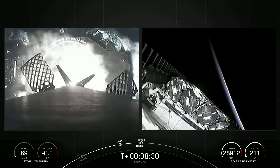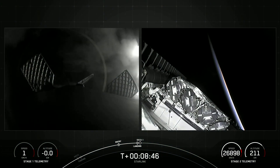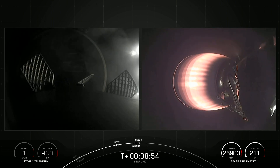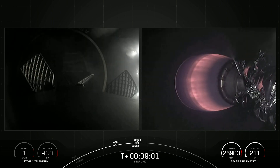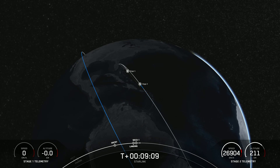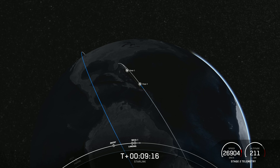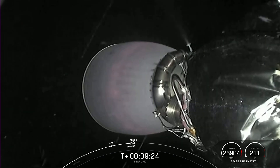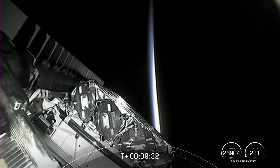Landing leg deploy. Stage 1 landing confirmed. Falcon 9 has landed! This marks our 159th overall landing of an orbital-class rocket, including both Falcon 9 and Falcon Heavy missions. Nominal orbit insertion confirmed — we had SECO 1 and confirmation of good orbital insertion. The MVAC engine has shut down, and Stage 2 is now carrying 54 Starlink satellites into low-Earth orbit.